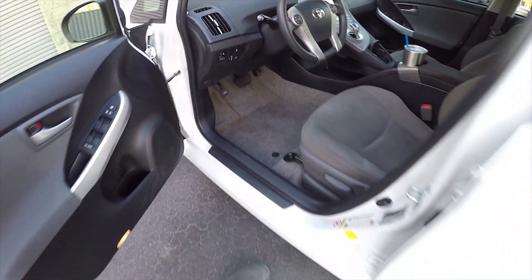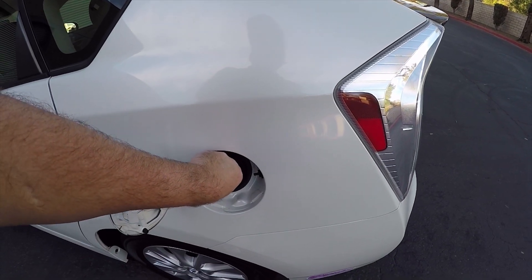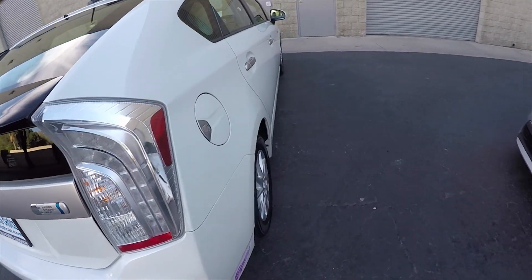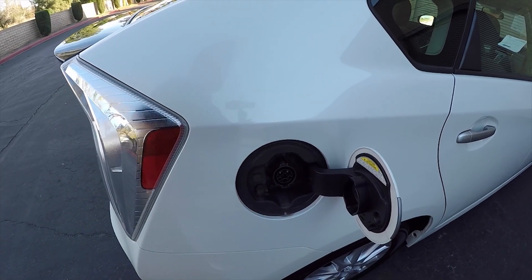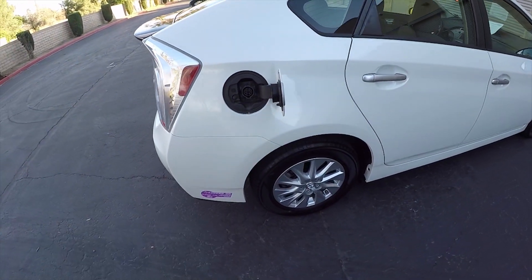On the plug-in hybrid: there's a little gas button to open your gas door. When you go to the pump, you fill it up with about nine gallons if it's pretty empty. You can also charge it each day — up to three hours of charging will give you about 10 to 15 miles of electric driving.